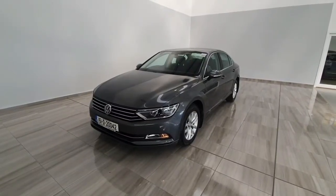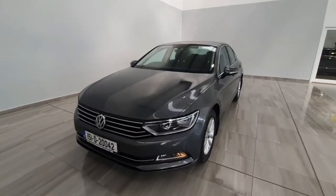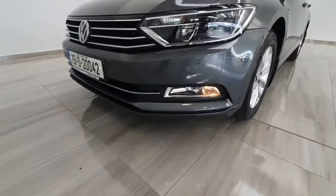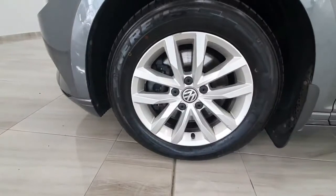Hello and welcome to Finland Motor Group. I'm just going to show you around this 2015 Volkswagen Passat Comfortline we've taken into stock. It is a nice level of spec including front and rear parking sensors, front fog lights, and alloy wheels.